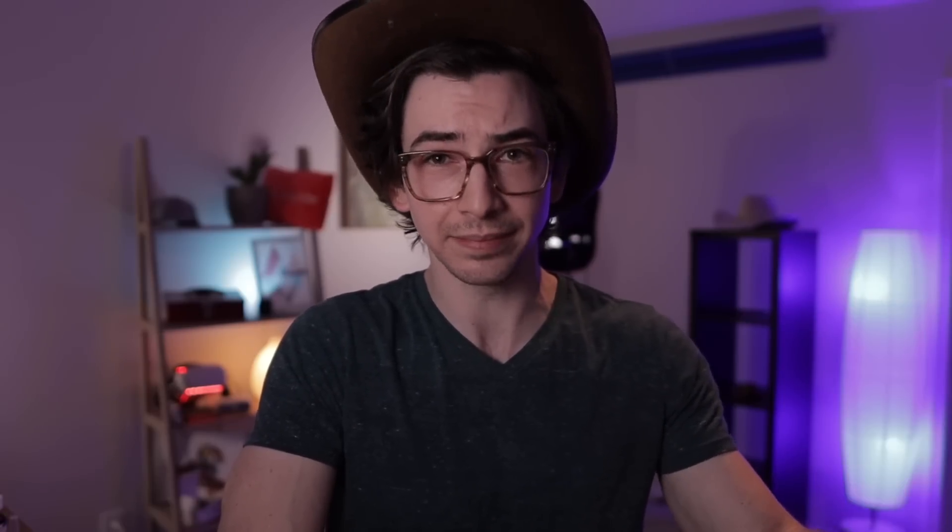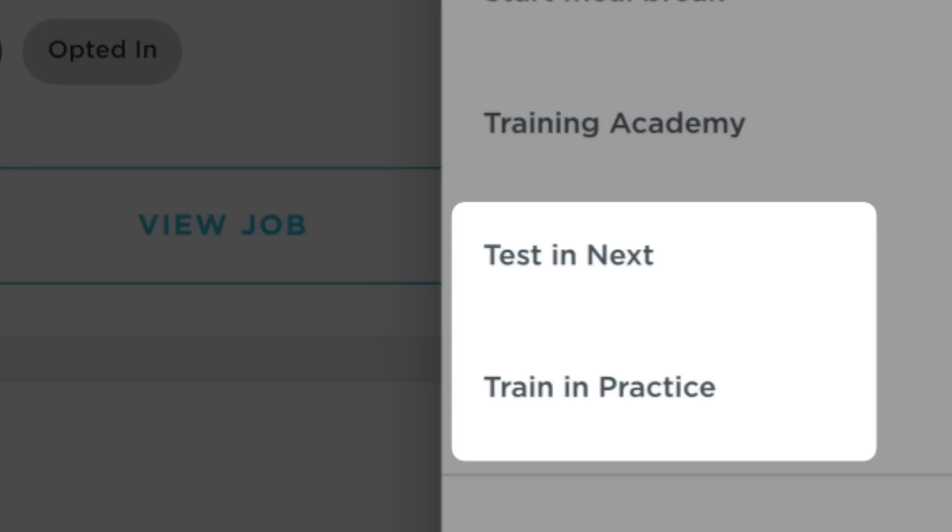This change carries over to the mobile side as well. The 'training mode' nomenclature has been removed since it's contradictory to what we call it on the office side and just confusing. Techs now have the option to switch to either the next environment or the practice environment. This is a Y'all item and one from my original list — one that I personally requested.